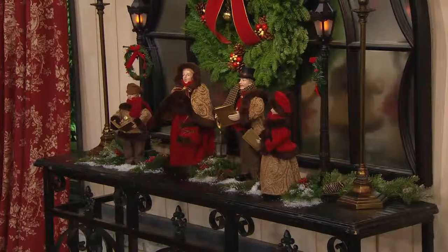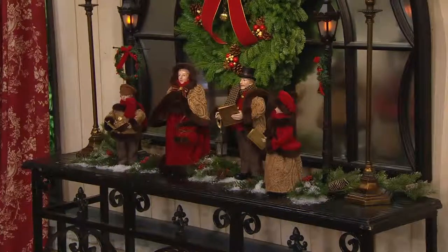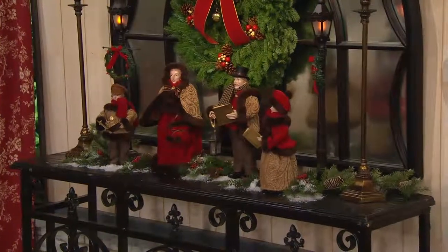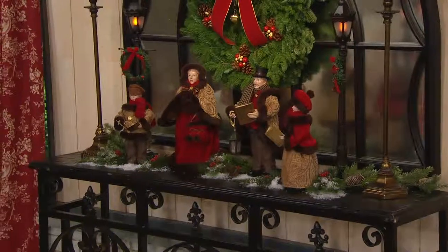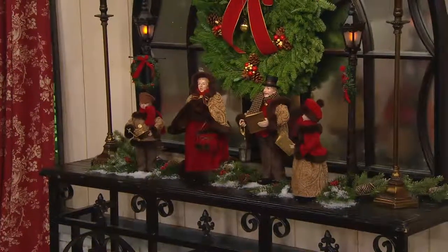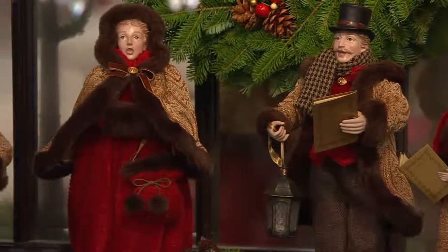A little sneak peek at these at the beginning of the show. Brand new today, if you have been enjoying collecting Valerie's Dickens Carolers, here's an opportunity to get a brand new set — the only tabletop set we have in inventory from Valerie currently. It's brand new today, item H203852.